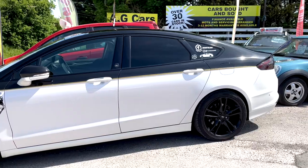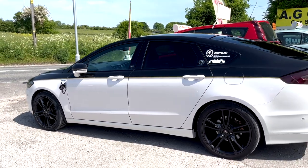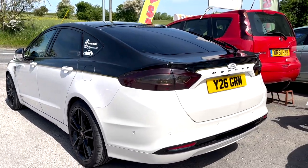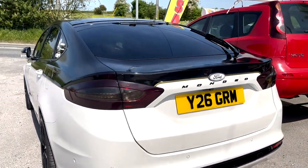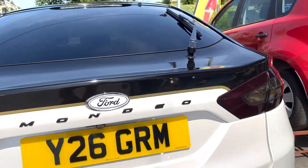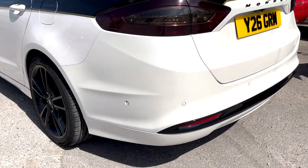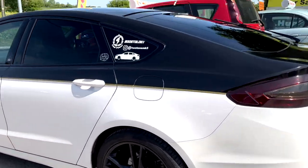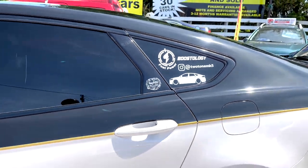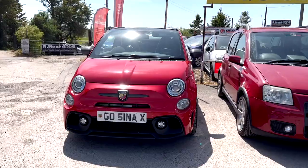We've got the father and son duo who've come all the way from Kent — they always come to my meets. So this is what we're calling the dad's whip — his Ford Mondeo with the two-tone on it. He's had it done to the car, not standard. Tinted lights as well. I really like seeing this car in the sun. It's like a pearlescent white, very very nice, with the black wheels. A really nice looking car — just different, and that's what we're all about.